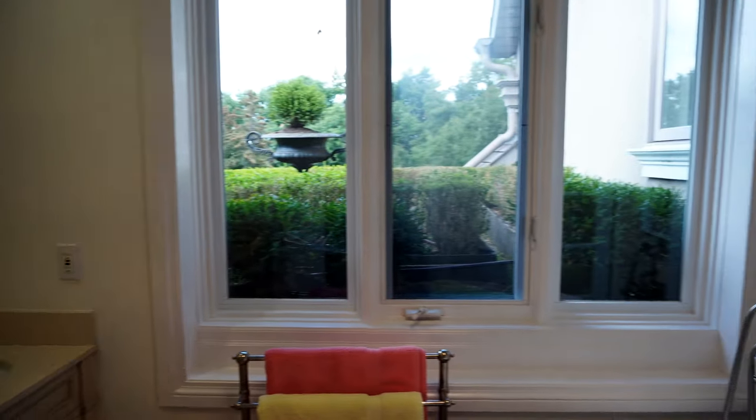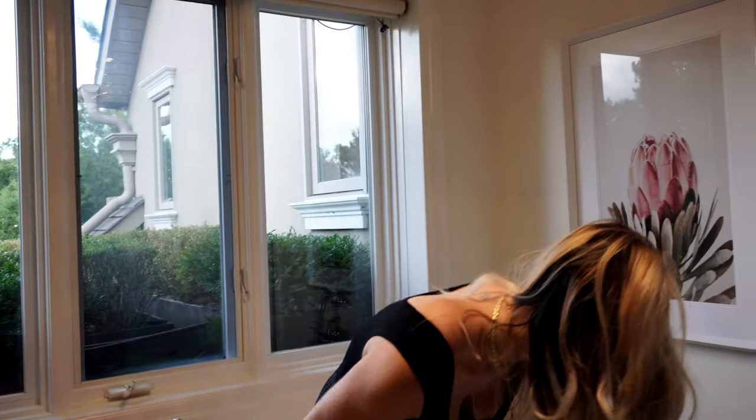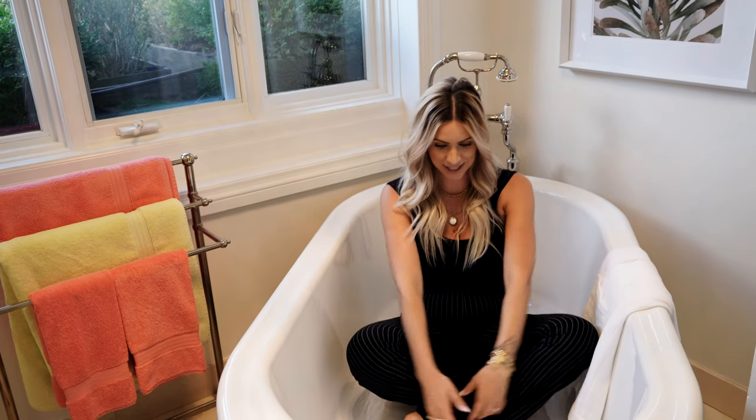This tub — I know everyone does this, but I have to. This is a nice bathtub, I will say. It's nice and big too — it will fit two, or a lot of babies, whatever you want.